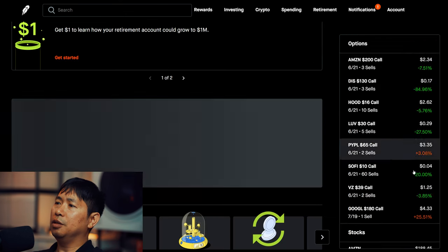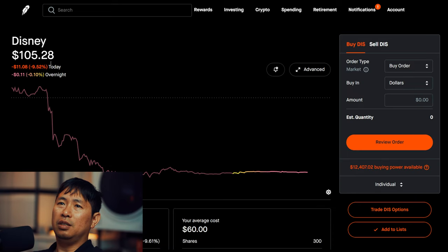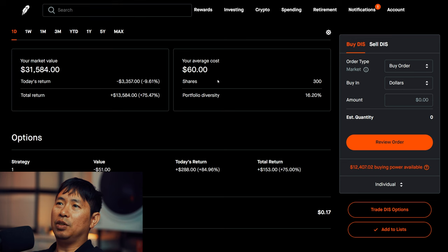I have 300 shares of Disney. Disney is at $105.28. My average cost is $60. Total return: $13,584.